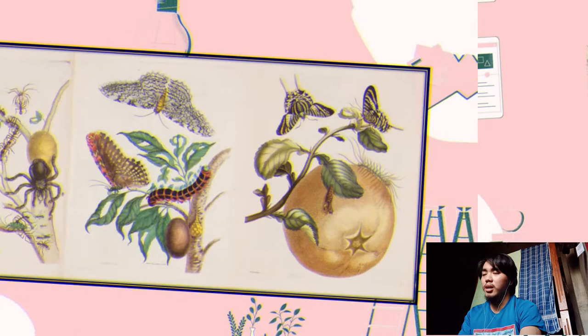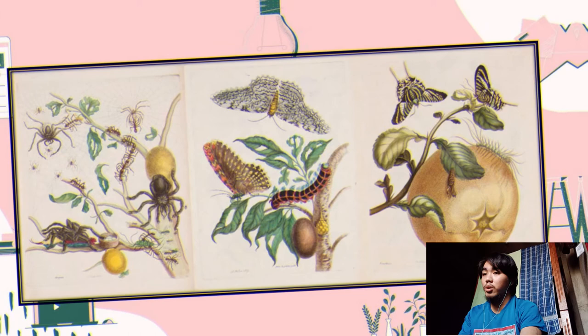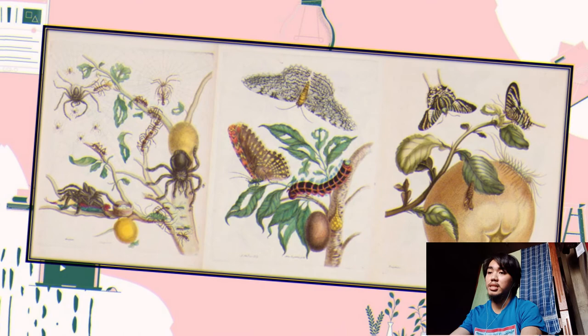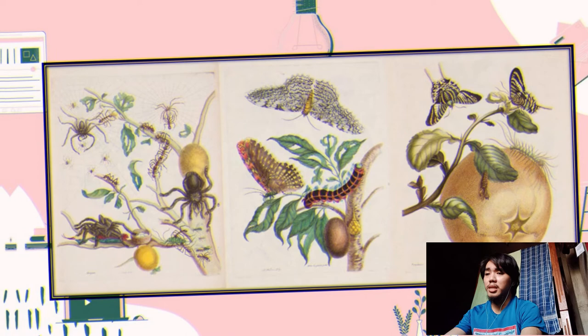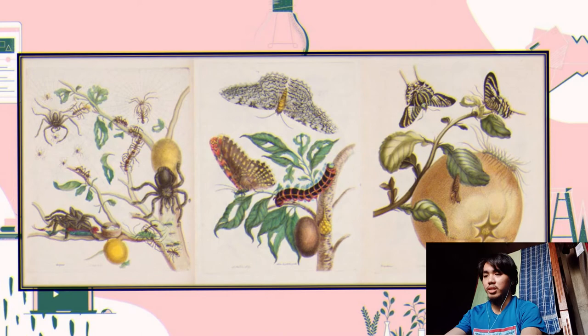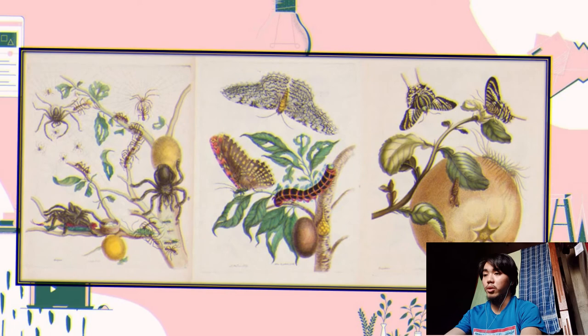Another artwork is from Maria Sibylla Merian. She is known as the woman who made science beautiful. Maria was a naturalist and scientific illustrator in the 1600s. She published her first book of illustrations at age 28, fascinating people across Europe. She subsequently traveled from Europe to South America to paint, study, and research. Her illustrations of the metamorphosis of a butterfly contributed significantly to the field of entomology.